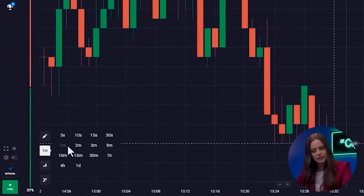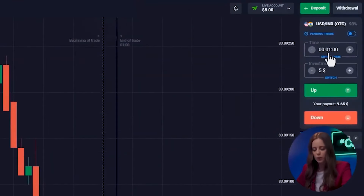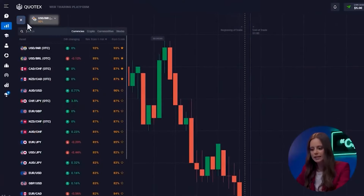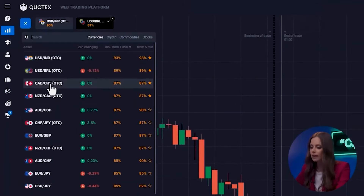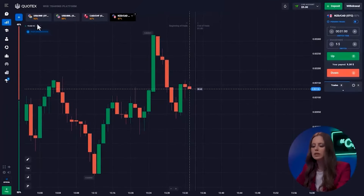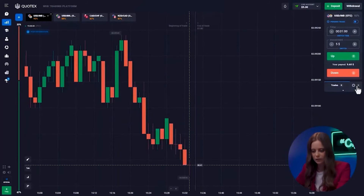Okay, what do we need for our strategy? First, set the candlestick timeframe to one minute. The time of the trade will also be one minute. We are going to use four currency pairs: USD/INR, USD/BRL, CAD/CHF, and NZD/CAD. These pairs are the most stable right now, have moderate interest rates, and a good market position.